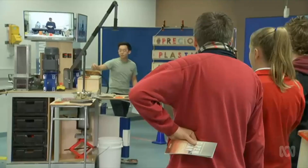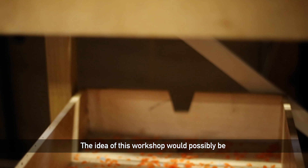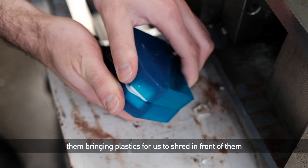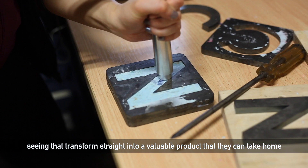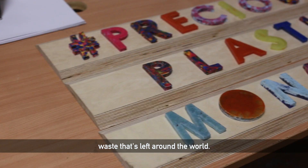We see ourselves bringing this transportable integration unit to places like primary schools to get kids engaged with how we can recycle plastics and how they can make an impact on the world. The idea of the workshop would be them bringing plastics for us to shred in front of them, seeing that transform straight into a valuable product that they can take home, and understanding the potential of actually reusing the waste that's left around the world.